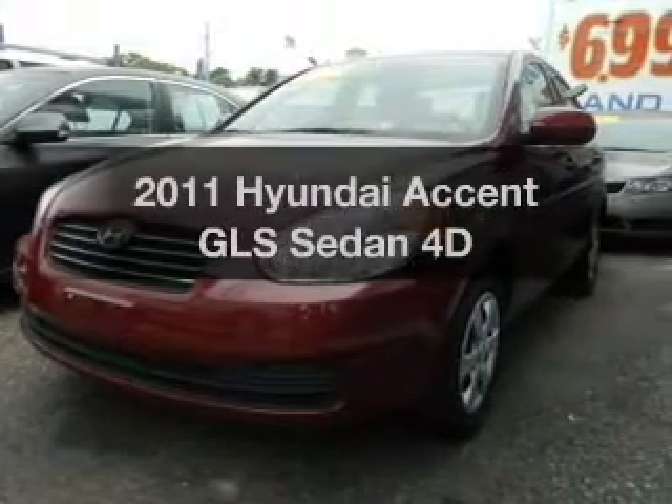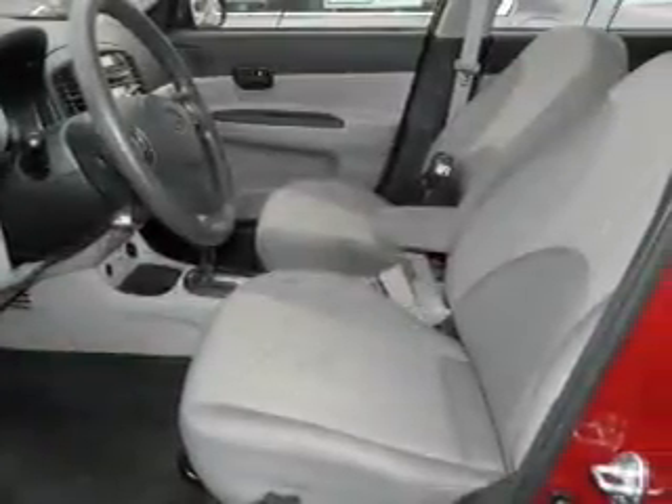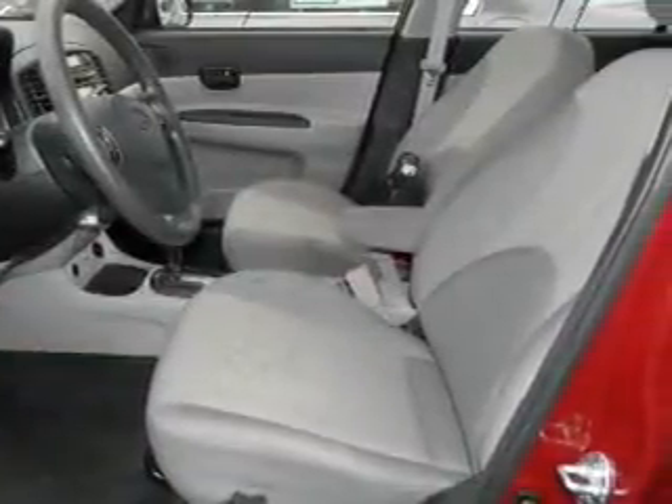Introducing the 2011 Hyundai Accent. This is the set of wheels you've been looking for, with a reliable engine that responds smoothly to its automatic transmission.